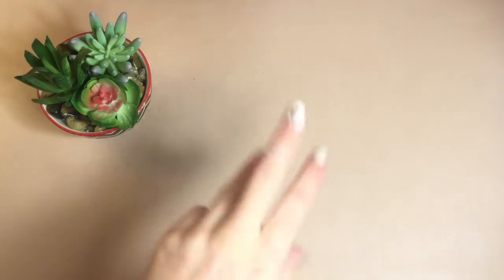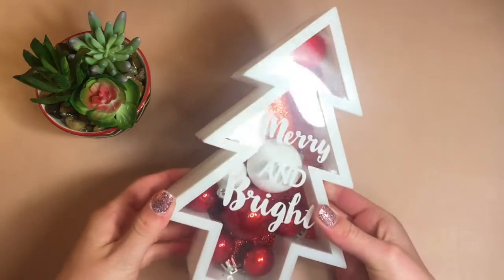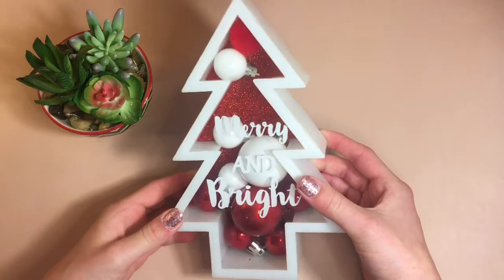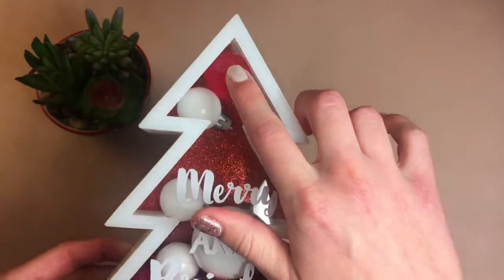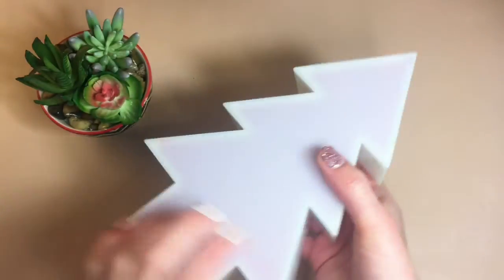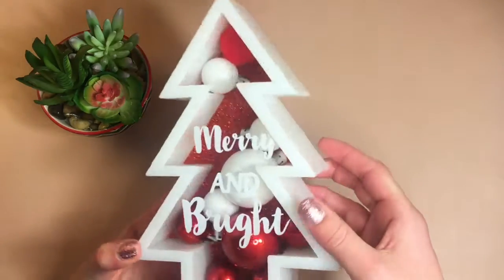Here is the next thing in three, two, one. This one is sort of similar — it is also like a table decor and it says 'Merry and Bright.' It has lots of ornaments inside and then has a pom-pom up there. It's really glittery and pretty inside and the back is just white.